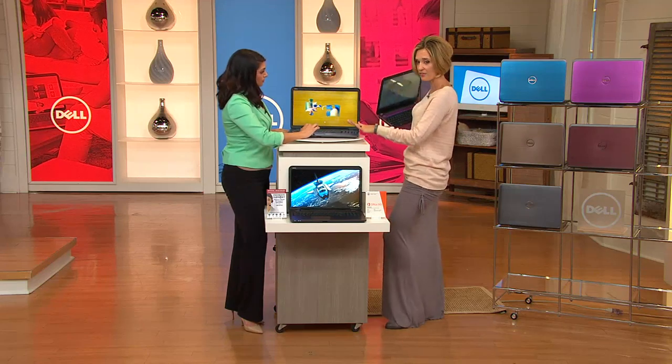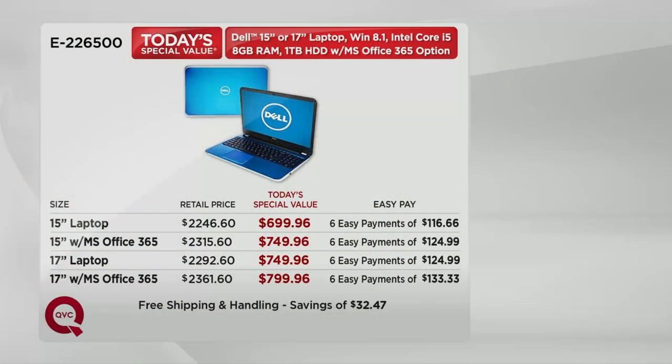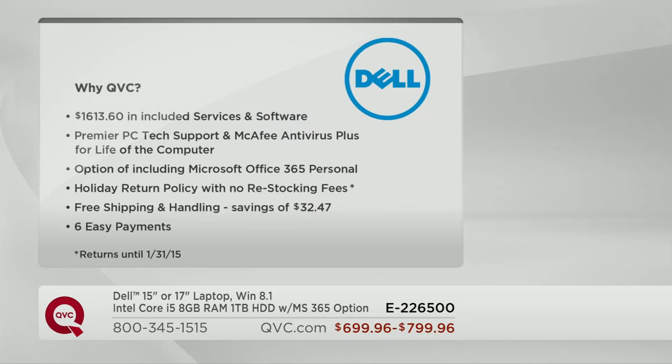You have this on six easy payments on your major credit card, anywhere from $116 to $133 a month for the next six months. This time of year is very special because you have a return policy until January 31st, 2015 — not our regular 30-day return policy. That's October, November, December, January. If it's a gift, they can use it all through January and make sure they love it. Free shipping and handling saves you more than $32. These are all the reasons why you pick it up here at QVC.